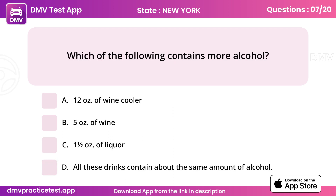Question 7. Which of the following contains more alcohol? Answer D: All these drinks contain about the same amount of alcohol.